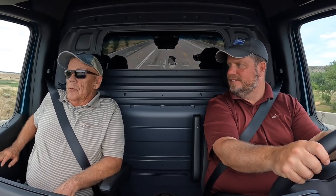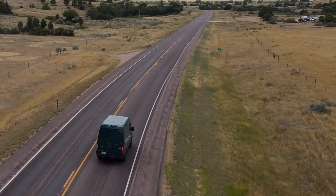My butt's feeling pretty good. Not bad at all. Eric and you are saying it's comfortable — yeah, it's pretty comfortable. We haven't had any real concerns.